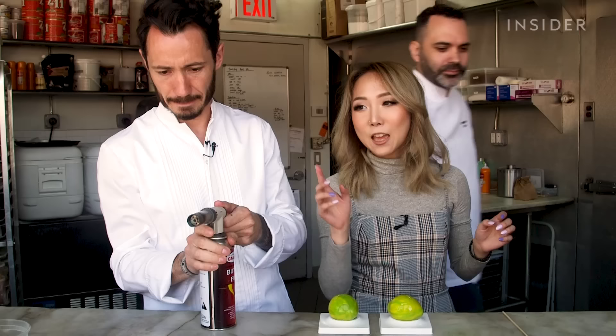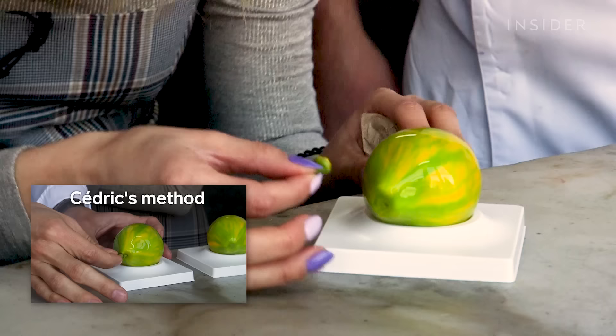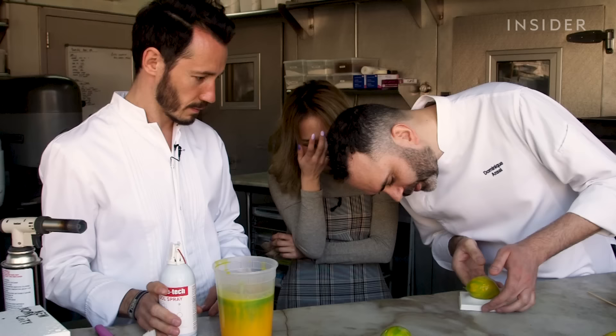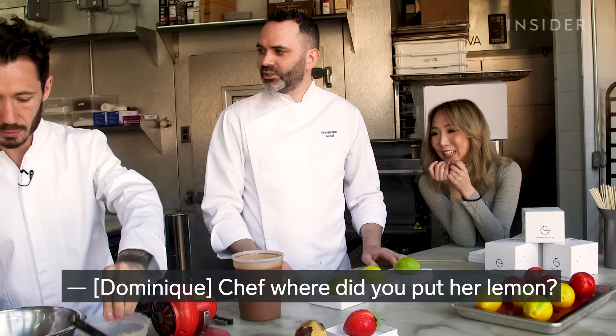Oh my God. If anyone thinks as they're watching this that they could do a better job than me, you are wrong. Are these preserved from the actual lemon? Yes. My hands are shaking. It's a little off-center, but it's good enough. Give me a break. Which one is yours now? I think mine was so bad he actually threw it away — it's not here anymore. It's gone. He was like bye, and then he chucked it.